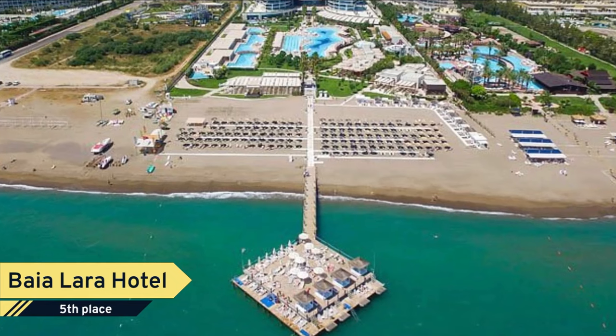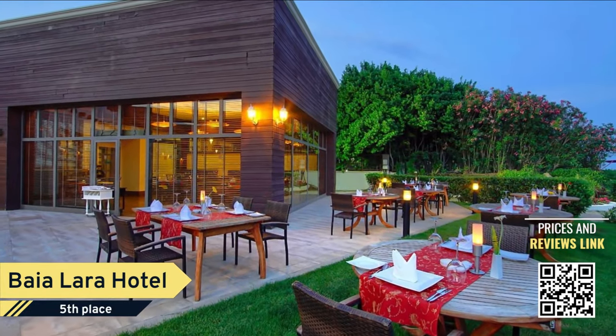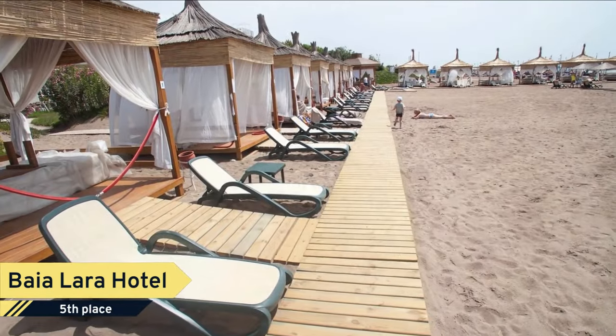Number 5. Bayalara Hotel. Featuring a private sandy beach area and a wooden pier, this extensive hotel offers wide outdoor pools, an aqua park with nine slides, and a heated indoor pool. Spa and sports facilities are all available.